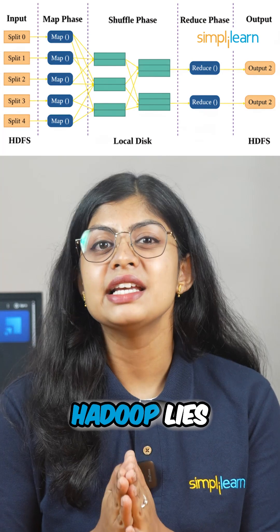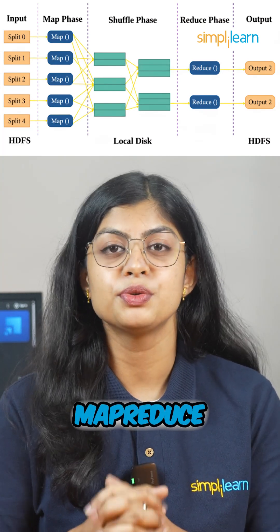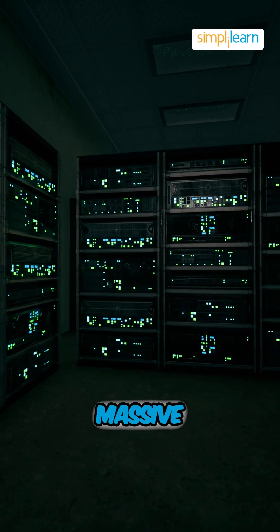The real power of Hadoop lies in its ability to perform parallel processing using the MapReduce model. This means that data is processed across many machines at once, reducing the time it takes to analyze massive data sets.